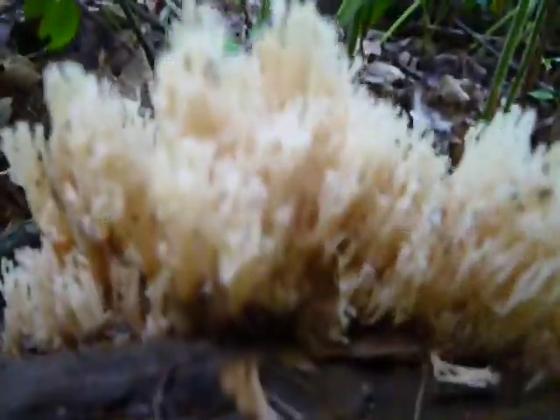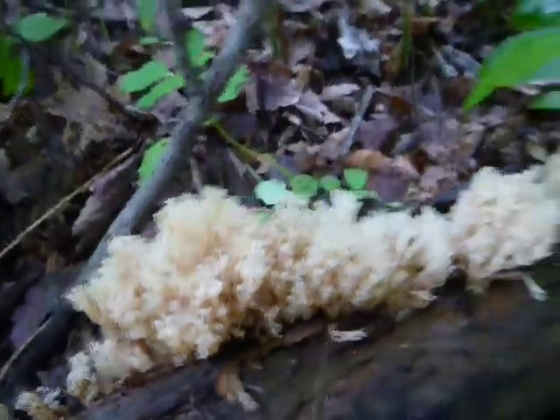Anybody out there know what this is? Some sort of spore, I believe.